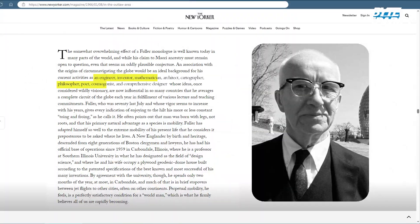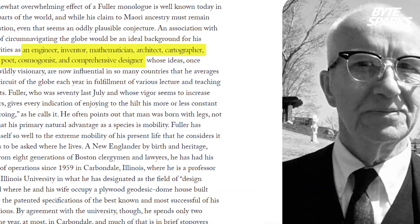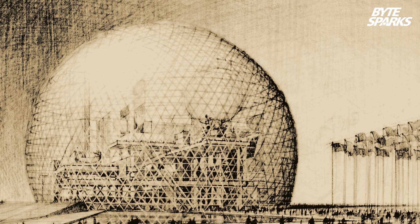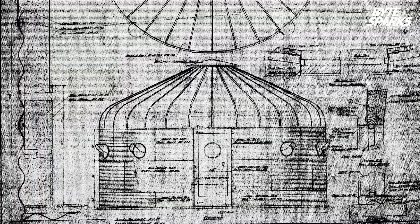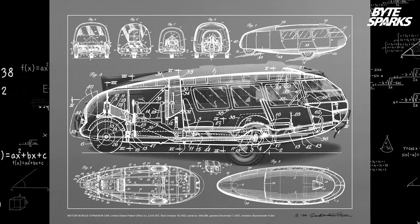Buckminster Fuller was considered to be the second Leonardo da Vinci — an American inventor, architect, mathematician, and author who created amazing architectural structures. In fact, he did much more than that.